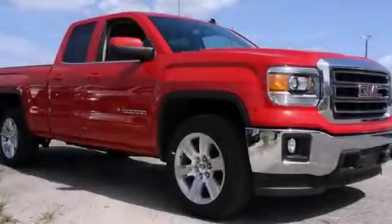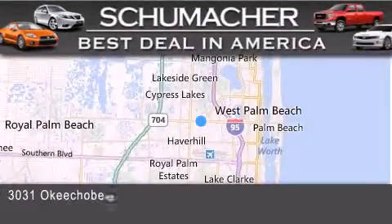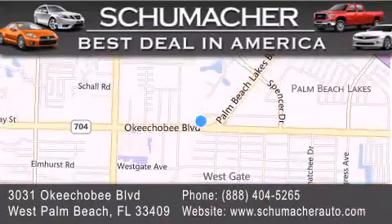We invite you to contact us today to learn more about this vehicle. Thank you for considering Schumacher Auto Group for your next vehicle. If you have any questions, please visit our website, give us a call, or stop by our dealership located at 3031 Okeechobee Boulevard in West Palm Beach.